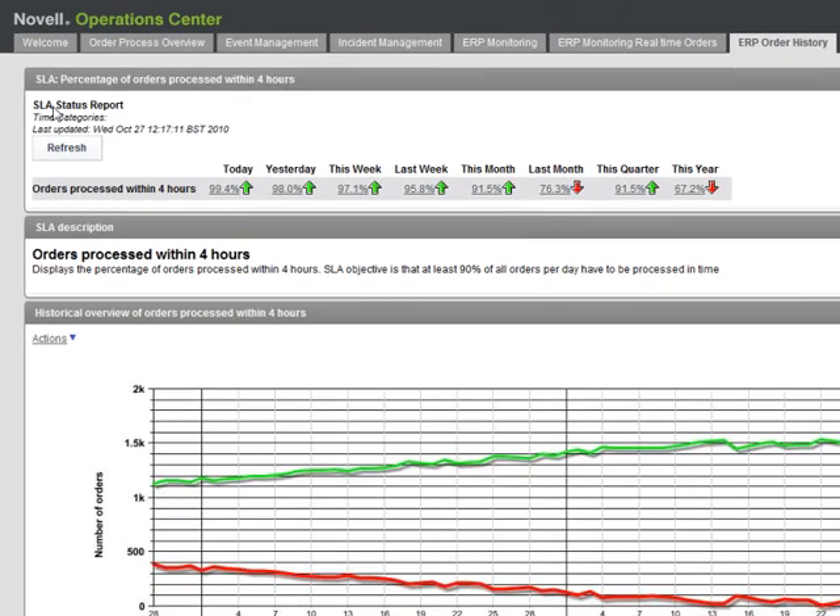Let's summarise what we've just seen. Novell Operations Centre can give you a powerful view into your business by capturing data from event, incident and ERP management systems and presenting them in a business services dashboard. This helps business owners to monitor, measure, diagnose and manage their business services more effectively and keeps your business operating smoothly.